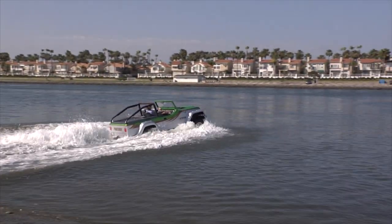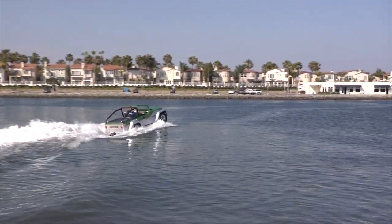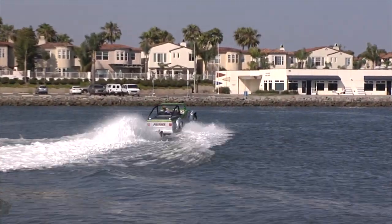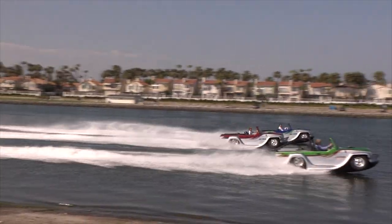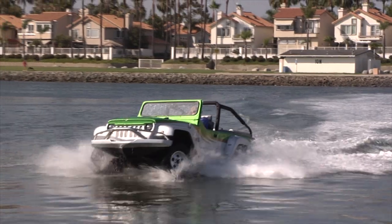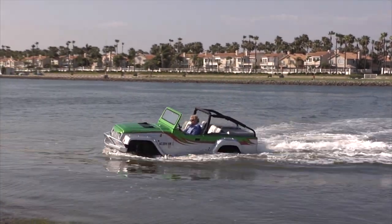Looking like a cross between an old-time Jeep and a modern-day kit car, the Panther from Watercar is billed as the world's fastest amphibious vehicle, and the specs seem to bear that out. Topping out with a land speed of 80 plus miles an hour and 44 miles an hour over water, this is really a new kind of car and a new kind of experience.